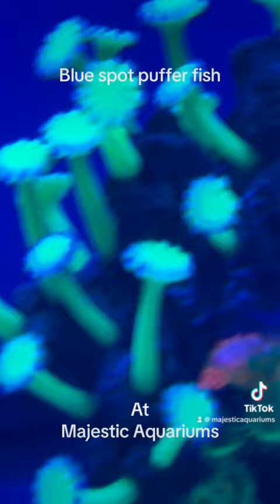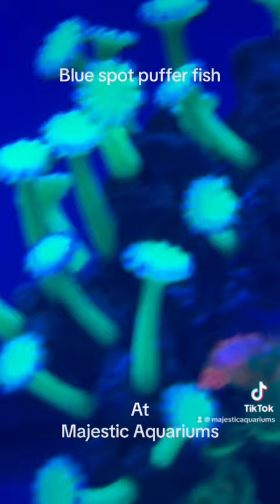Quite often they get very friendly and will basically eat right out of your hand, because they are a very personable fish — they're definitely a little fish that you get to know.